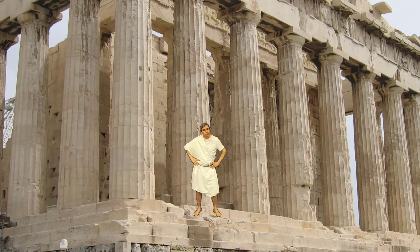You look good in a dress. It's not a dress, it's a toga. Dress. Toga. Whatever. Catch you later. Dress.